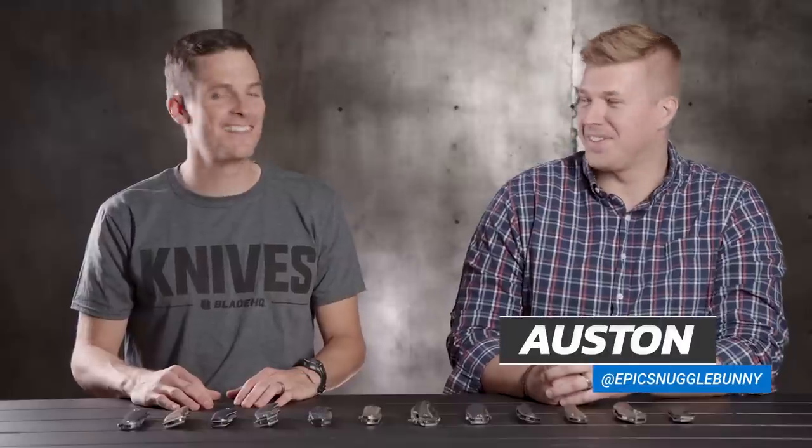Today at Blade HQ we have a special guest here with us. Who are you, man? I am Epic Snuggle Bunny — the Epic Snuggle Bunny, which is amazing. This is Austin and he is an extreme knife collector. He's been kicking around the knife industry for seven years. I remember when I first started at Blade HQ, Austin was one of the first folks to comment on our stuff. It's a memorable name.